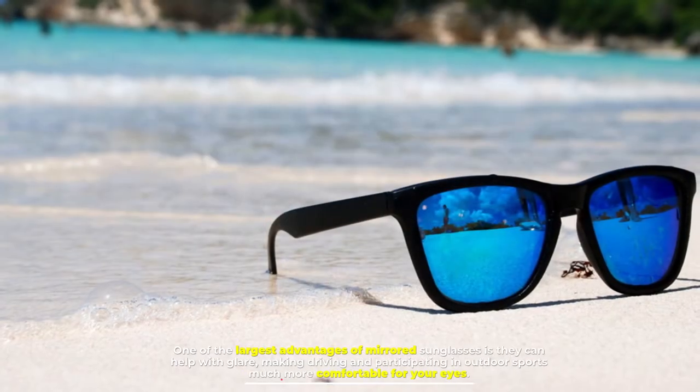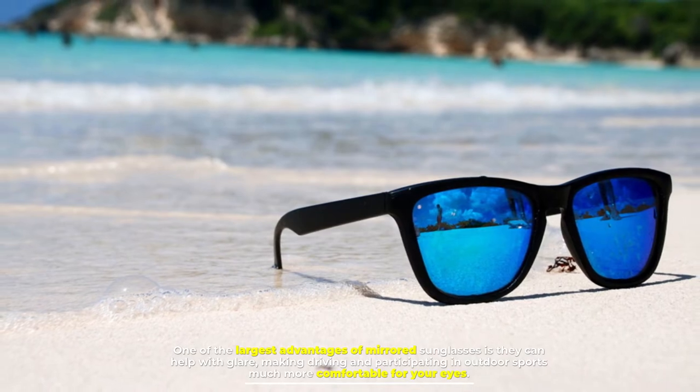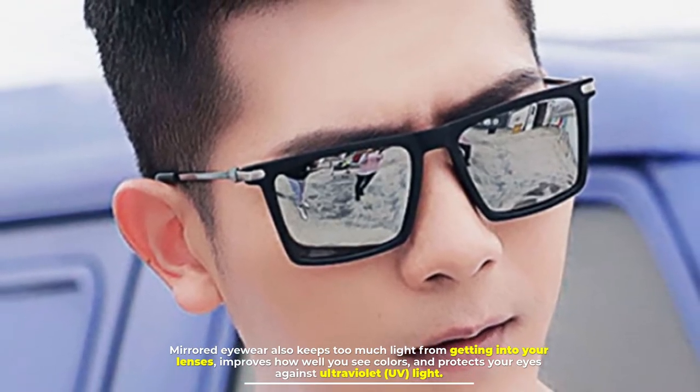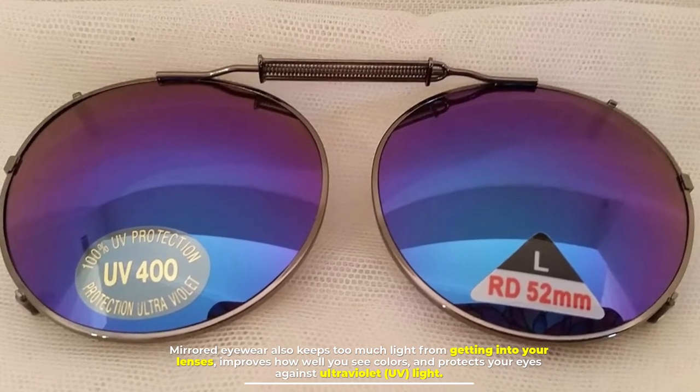One of the largest advantages of mirrored sunglasses is they can help with glare, making driving and participating in outdoor sports much more comfortable for your eyes. Mirrored eyewear also keeps too much light from getting into your lenses, improves how well you see colors, and protects your eyes against ultraviolet UV light.